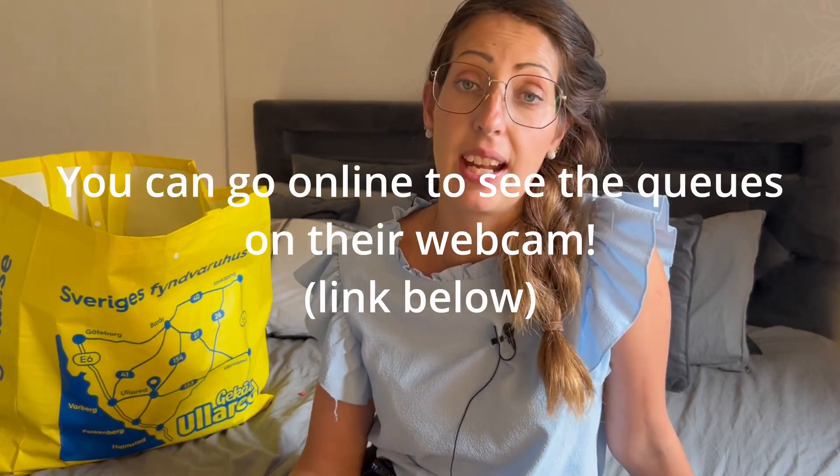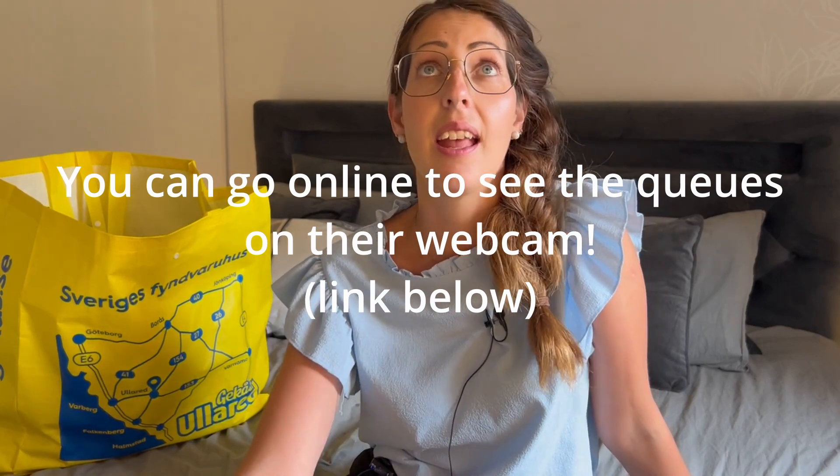What you need to know about this store is that when you go to Gekås in Ullared you have to be prepared to stand in line. The queues can be up to two hours long. I have been standing in line to go into the store for over two hours before. Today is the very first time — I think it's my tenth time in this store — that we could just walk right into the entrance without standing in line. So it was just great.